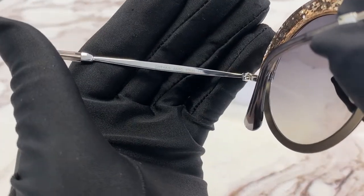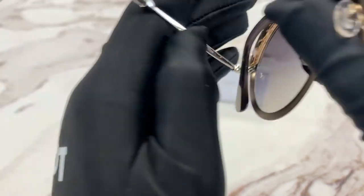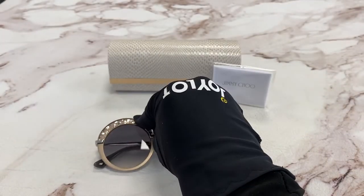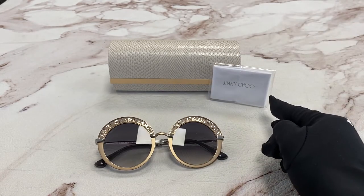It has a size of 50 for the lens, 22 for the bridge, and 145 for the temple. It comes with a case, which color and style may vary, and a cleaning cloth.